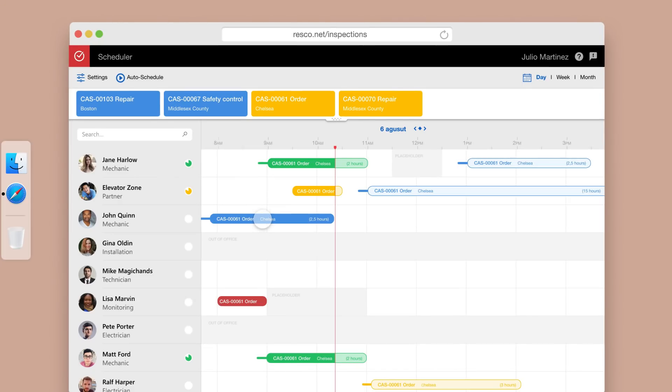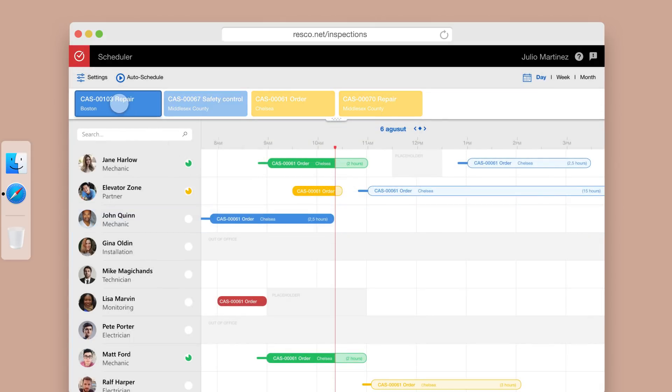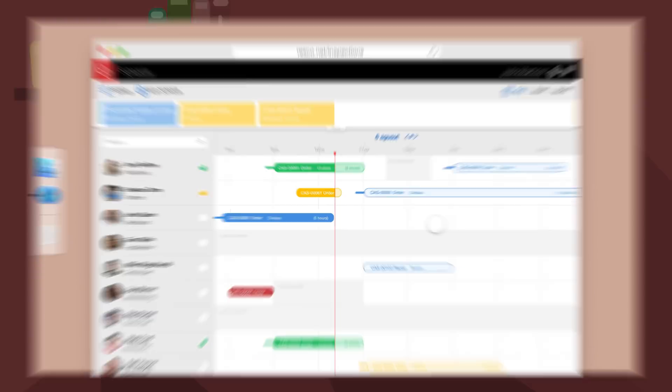In the scheduler, managers can assign work orders and get a detailed overview of their staff. If an emergency occurs, they can immediately assign it to a properly qualified technician available nearby.